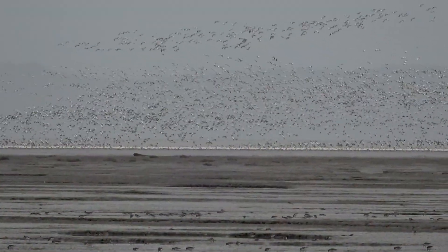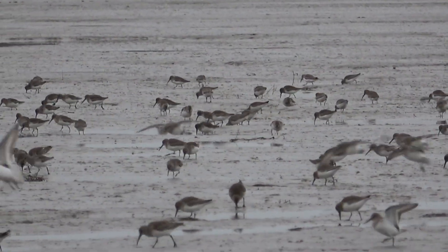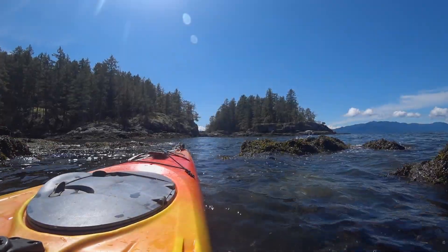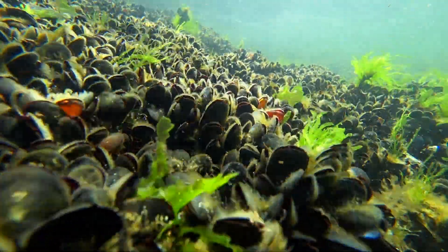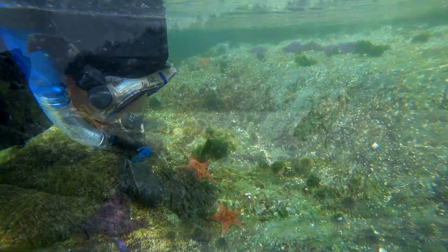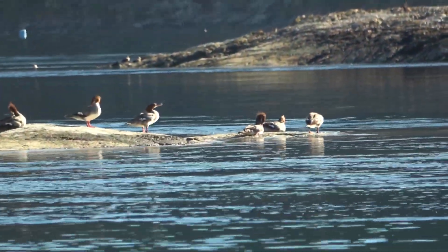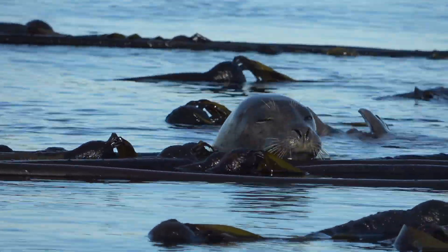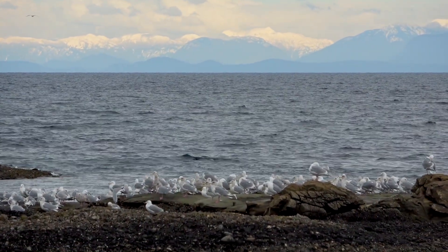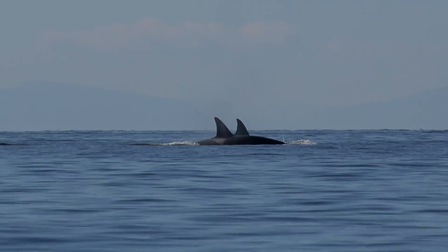Rivermouth tidal flats are rich with tiny invertebrates and so are key feeding grounds for many shorebirds. Exposed rocky shores along headlands are a completely different habitat, home to mussels, sea stars, and a host of other species. Where tidal currents are squeezed through narrow channels forming rapids, kelp beds thrive, and so too the life that clings to them. And broad open waters and deep basins are home to a host of open water fish, and the birds and marine mammals that feed on them.